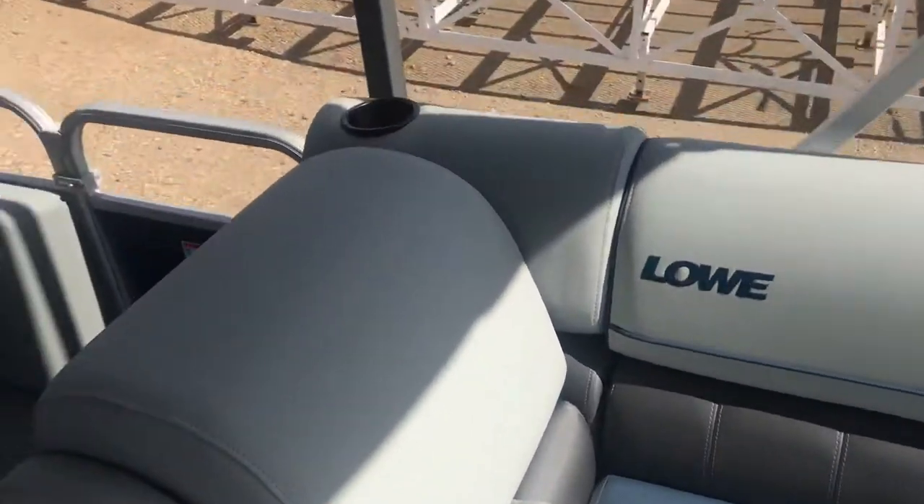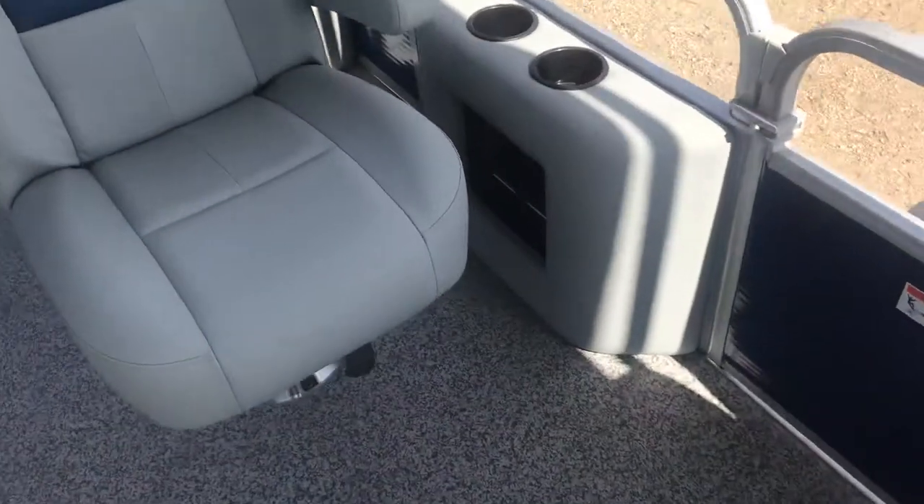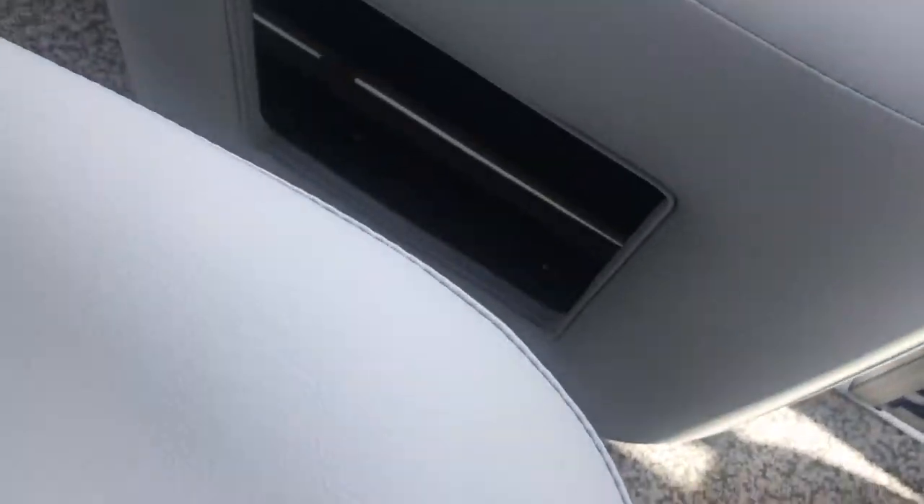You do have four speakers in here and then lots of cup holders, which is really nice. Then you've got a dry locker down here as well — put your cell phone in there, whatever you need to do.